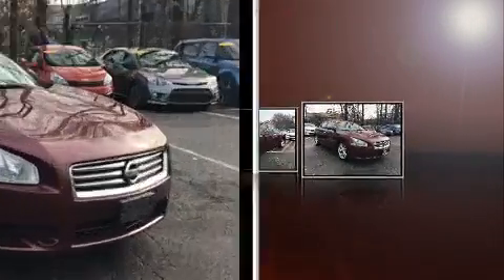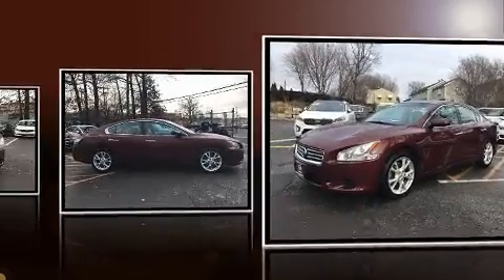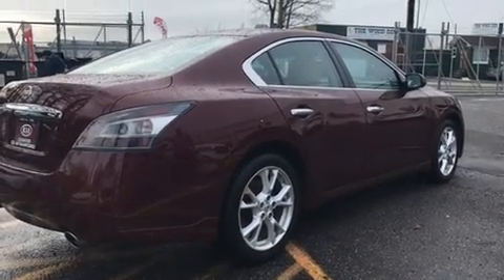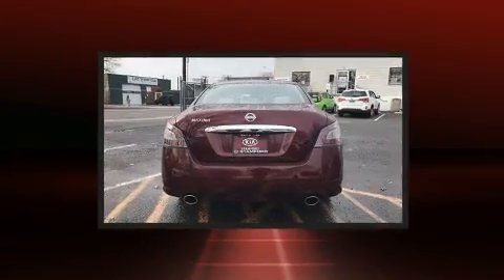Interior features include a tachometer, speed-sensitive wipers, a leather steering wheel, a trip computer, an automatic dimming rearview mirror, and power front seats. For drivers who enjoy the natural environment, a power moonroof allows an infusion of fresh air. Premium sound drives eight speakers.